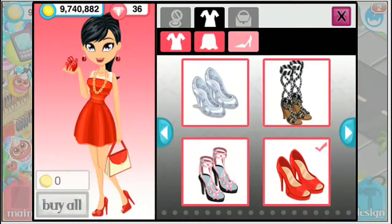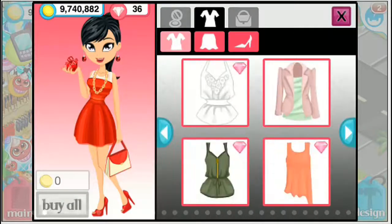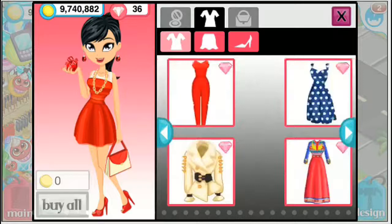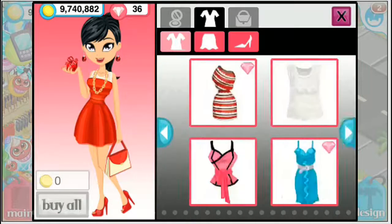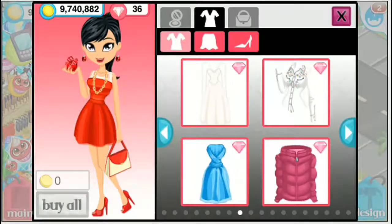Hey everyone, ChelspeechHouse back here and today I'm going to be showing you some Christmas avatar ideas. This is currently the one I'm wearing — the retro Christmas dress with red heels, a little present, and burning earrings. Someone requested that I do some ideas on Christmas avatars, so I'll be doing that today. There are so many different avatars you can wear but I'll be showing you a few examples.